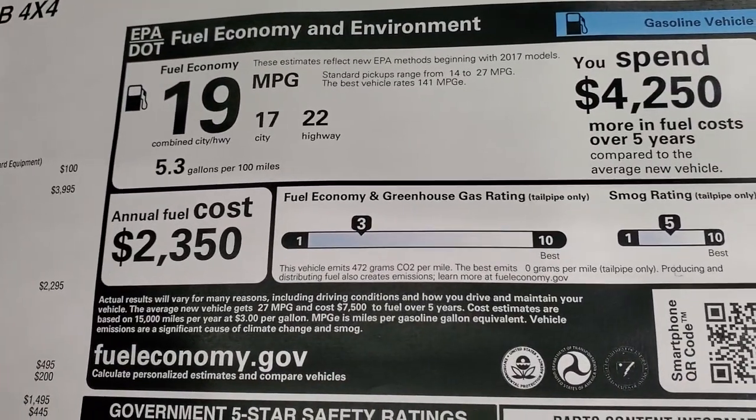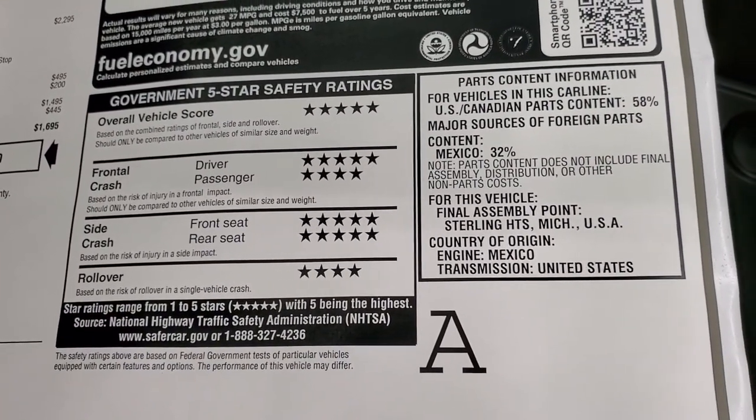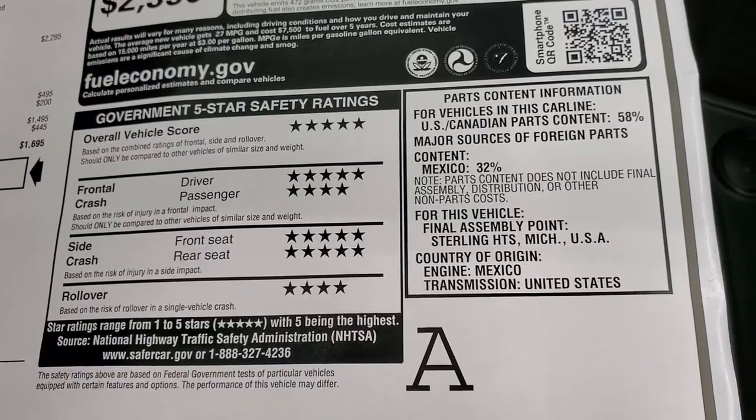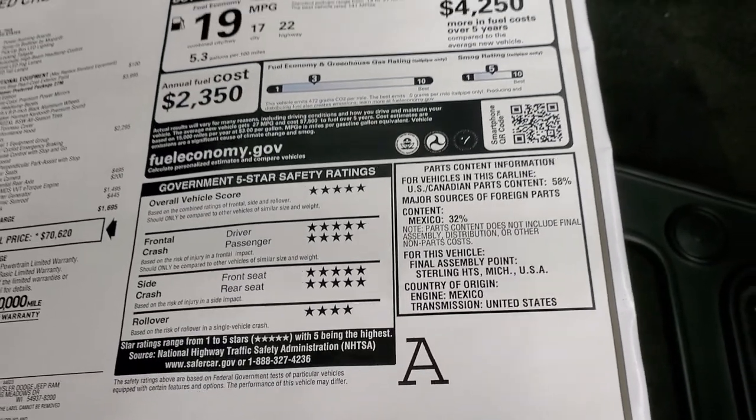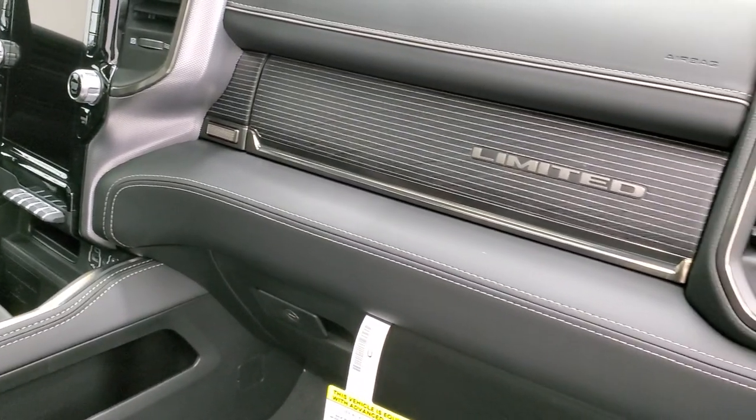The fuel economy is as promised on the sticker, and the safety rating on this truck is excellent — five and four stars across the board with a five-star overall crash test rating. I would definitely feel safe hauling my family around in this truck.